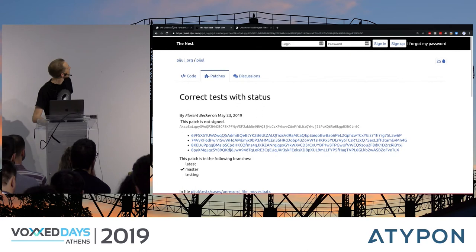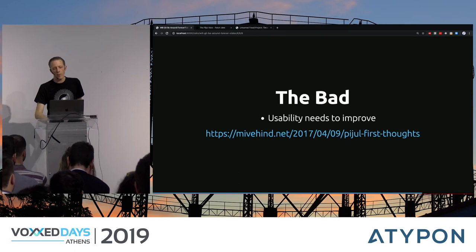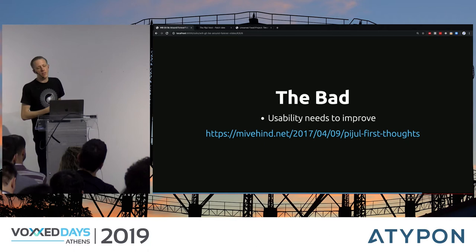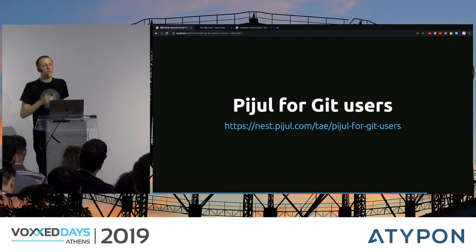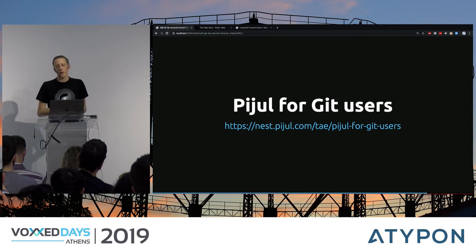Of course there are some bad things — people who used Pijul on a daily basis said usability should be improved, as a lot of operations feel like a first implementation. But if you're switching from Git, there's a good guide for Git users so you can get up to speed quite quickly.